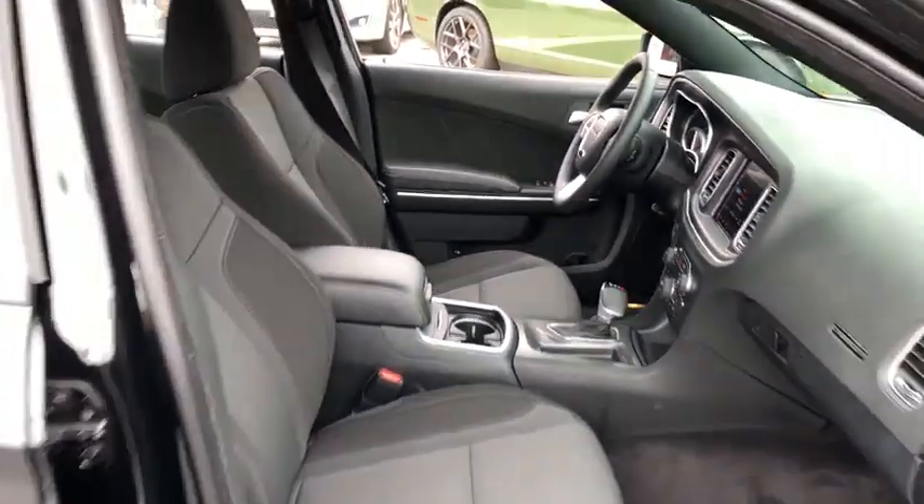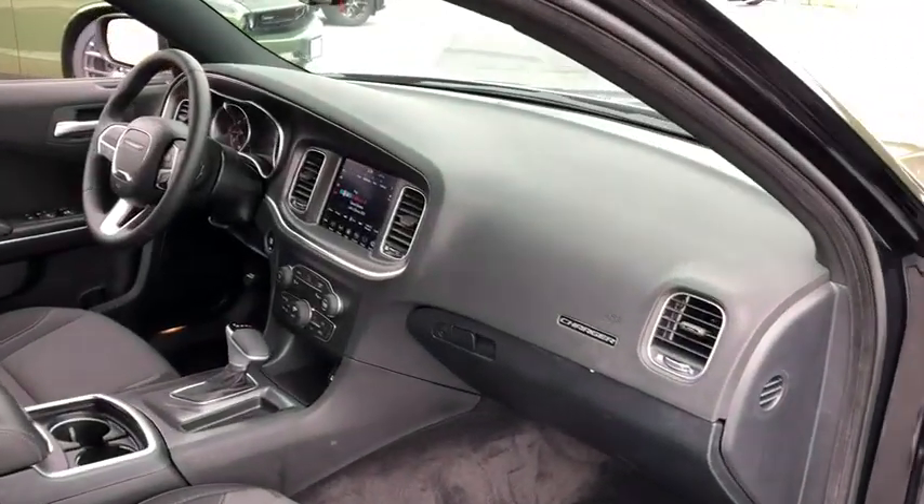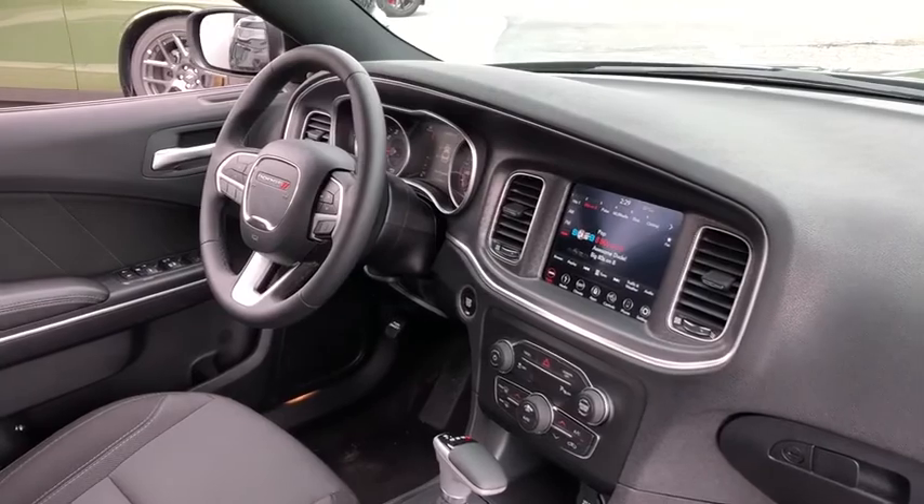Traction control, Bluetooth, automatic transmission, power steering, remote power door locks, trip computer, fog lamps, heated driver's seat, compass.